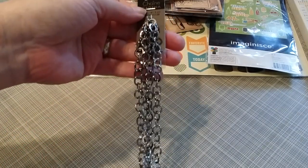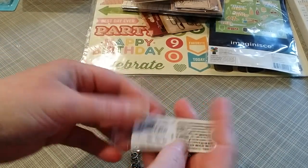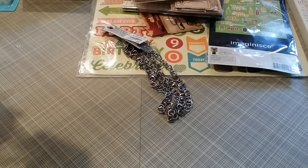These chains were 99 cents and they also come with clasps — you cannot beat that price. I picked up two. I'll make charms out of these.